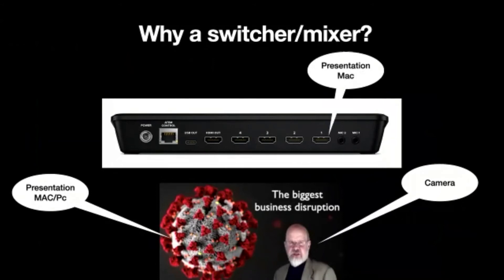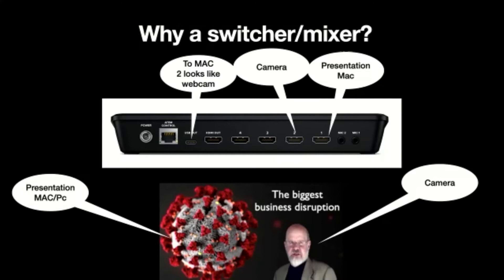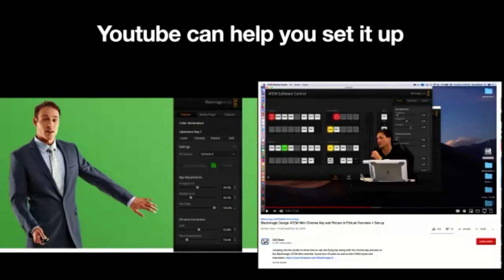It's pretty simple: into input one of the switcher you plug in your presentation Mac — instead of plugging it into a projector like on stage. Into input two you plug in the camera. The output is USB, and you put that into your second PC or Mac. Zoom sees it like a regular USB camera. The two images are blended and come into Zoom — Zoom doesn't even know you're using a switcher. YouTube has great videos on setting up the ATEM green screen.